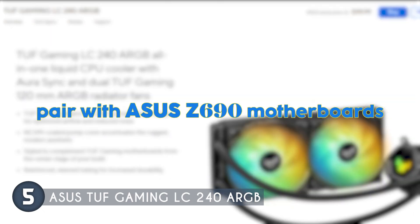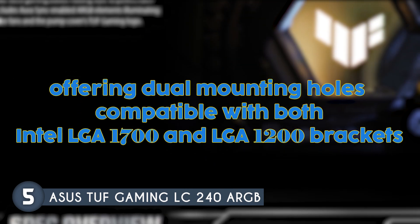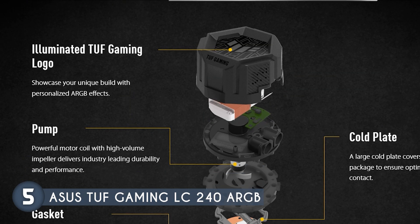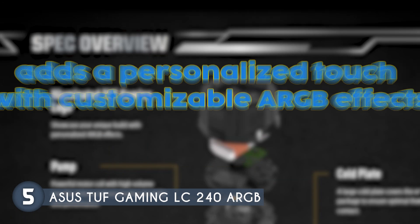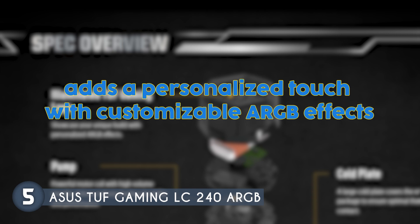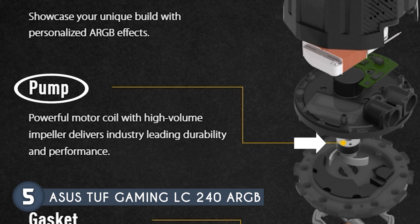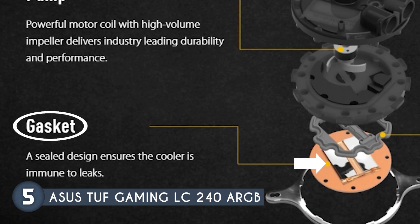The cooler is styled to pair seamlessly with ASUS Z690 motherboards, offering dual mounting holes compatible with both Intel LGA 1700 and LGA 1200 brackets, making it a versatile choice for a wide range of systems. The illuminated TUF Gaming logo adds a personalized touch with customizable ARGB effects. Its pump features a powerful motor coil with a high-volume impeller, delivering industry-leading durability and performance.